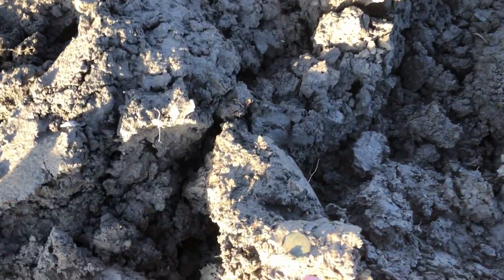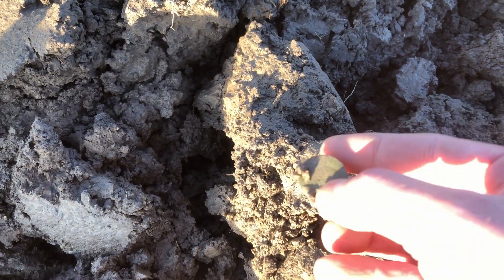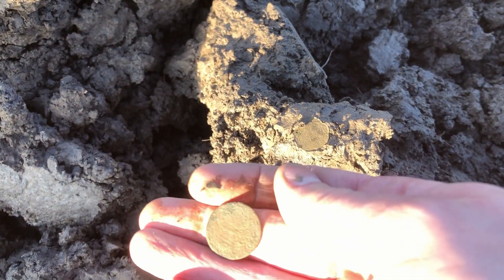And look what is lying in the cloth over there. Not much left anymore.